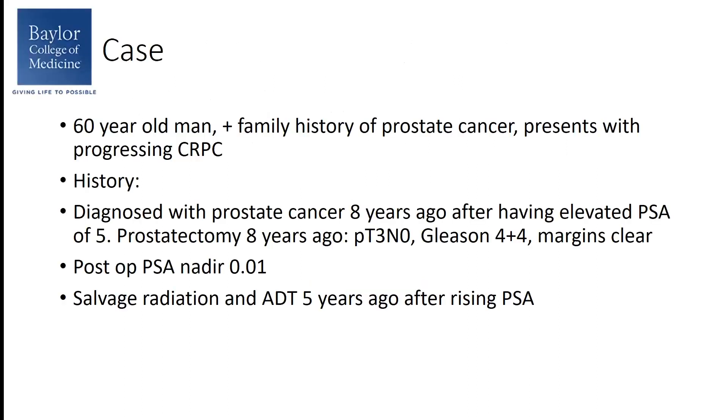Going right into the case, this is a 60-year-old man with a positive family history of prostate cancer. He presents to clinic with progressing castration-resistant disease. Regarding his history, he was diagnosed with prostate cancer eight years ago after having an elevated PSA, and his surgery was done at that point in time. His stage was pathologic T3N0. His Gleason score was 4+4 predominantly, and his margins were clear. His post-op PSA nadir was 0.01.